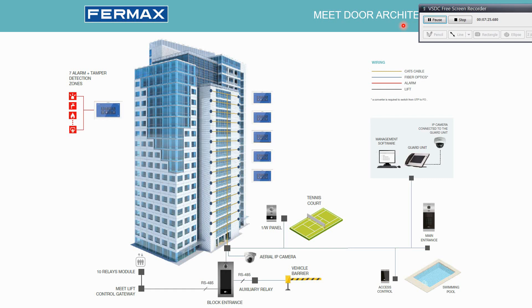We can also see a full IP access control system — in this case for accessing the swimming pool with tenants' cards — then a main entrance with a Milo panel, a block entrance with a Kim panel, lift control, aerial cameras that we can also monitor from the monitors, and a guard unit that also has an IP camera connected.